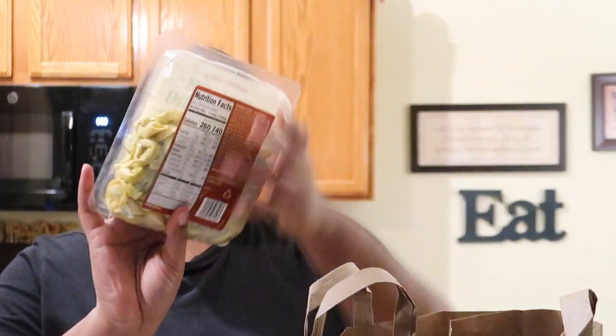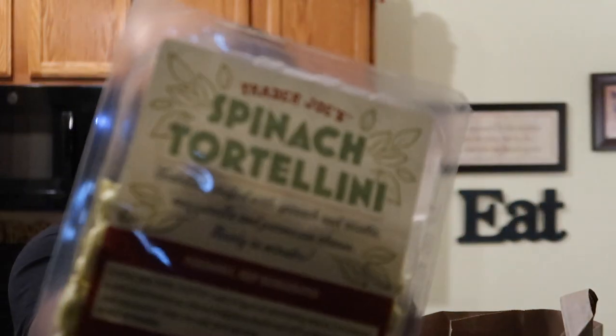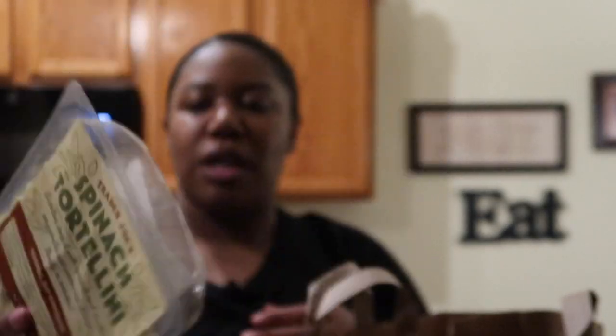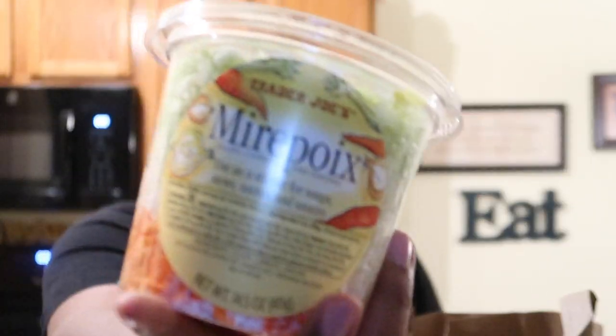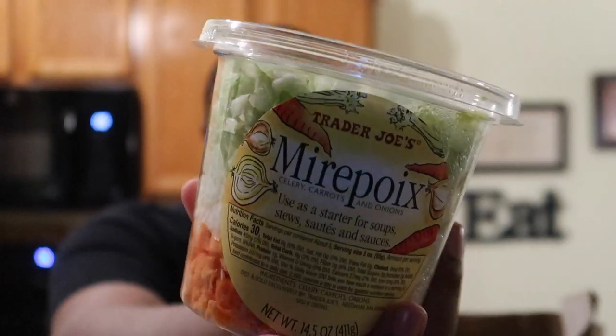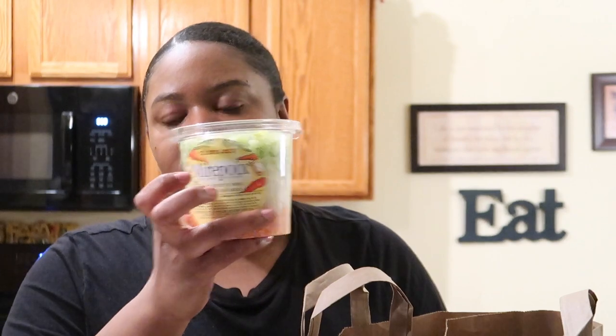In the next bag I got some spinach tortellini because I'm going to make a tortellini tomato soup with sausage. And then I got a mirepoix — this is for a chicken pot pie I'm going to make. Why buy individual vegetables when you can just buy the mirepoix mix and be done in one go?